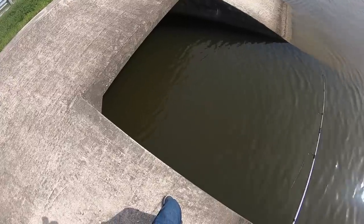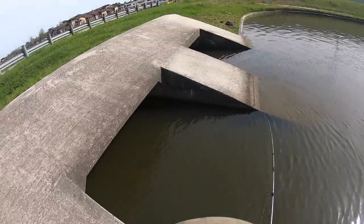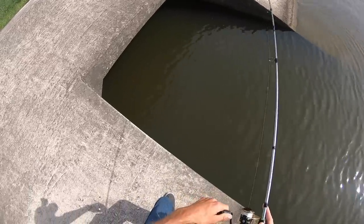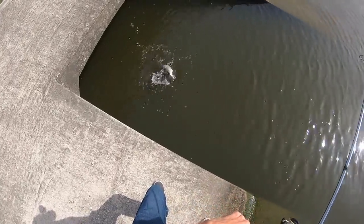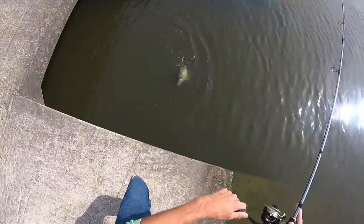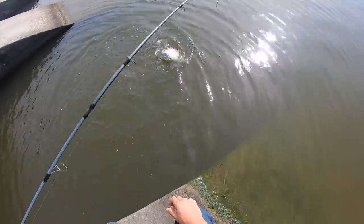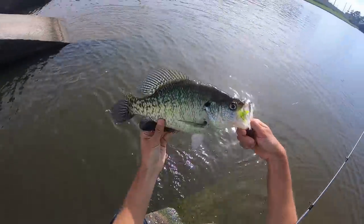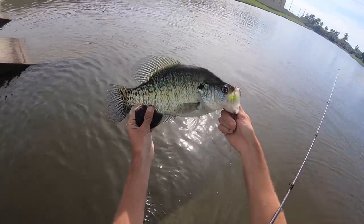We hooked something big in there. No idea what it might be. Wow — that is a giant! That is a GIANT! What the heck guys, that crappie is humongous!